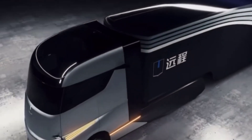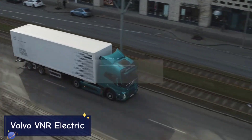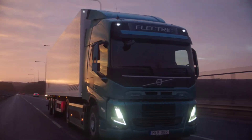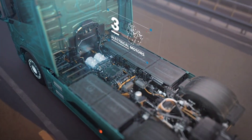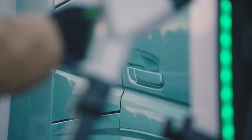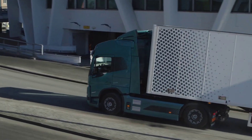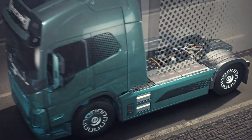Volvo is a name synonymous with safety and innovation, and the Volvo VNR Electric lives up to that reputation. This all-electric truck is designed for regional and city deliveries, with a focus on reducing emissions and noise pollution in urban areas. With a range of up to 150 miles on a single charge, the VNR Electric is perfect for short to medium haul trips. Its electric powertrain offers smooth and quiet performance, especially important in urban environments where reducing noise pollution is critical.